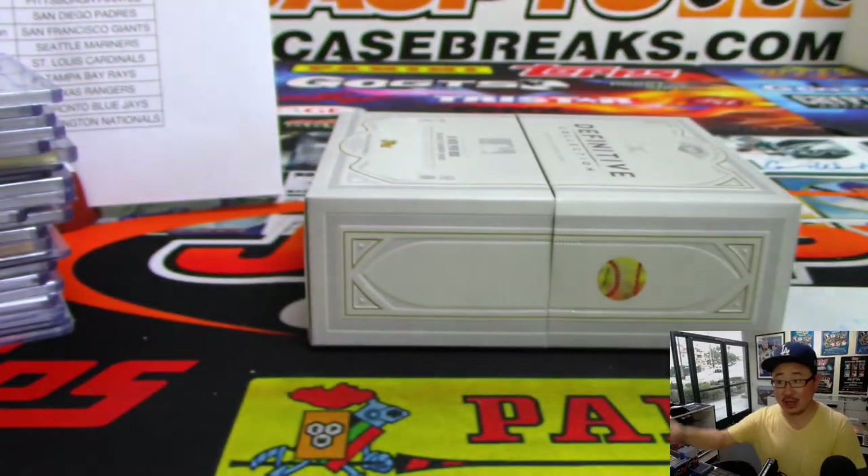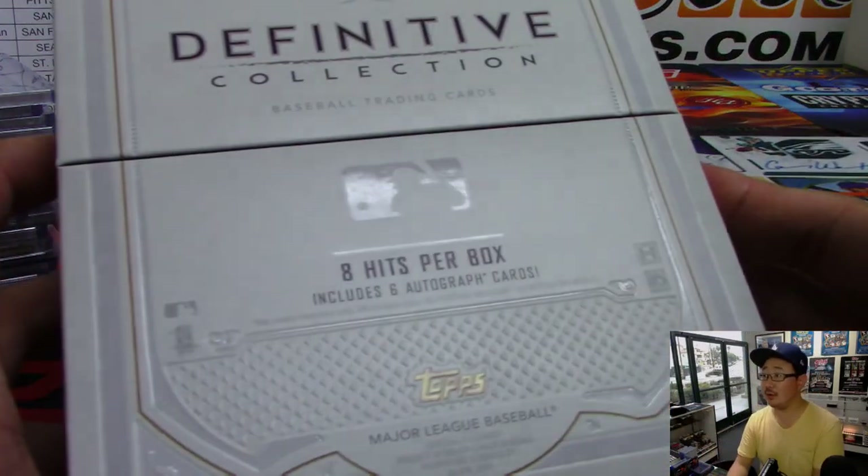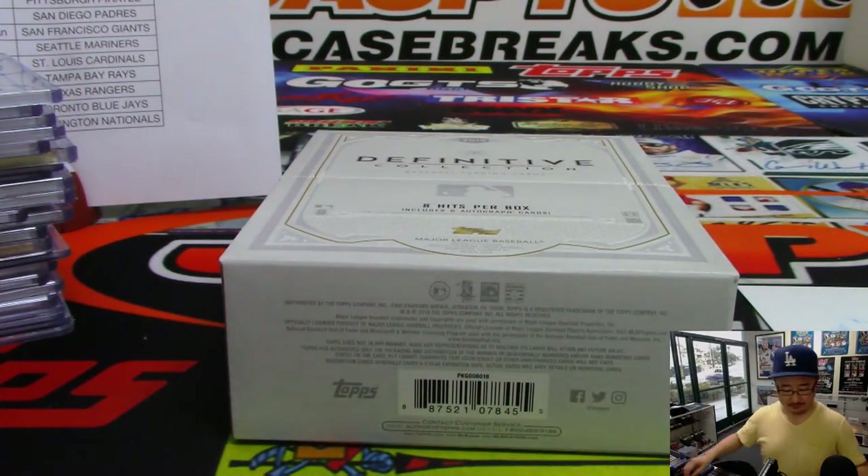And that's it, ladies and gentlemen. Another pick your team in the store — check it out at jazbeescasebreaks.com. We'll see you next time.